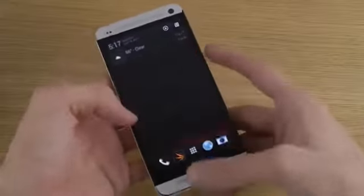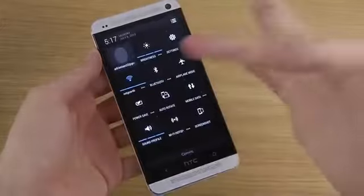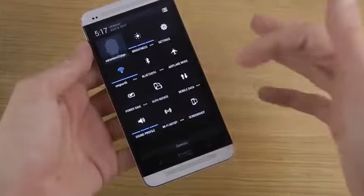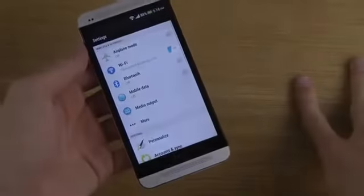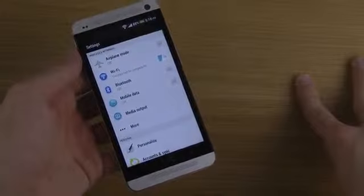Also, they now have quick settings. When you go down, you have a new button over here, so you quickly have some toggles: airplane mode, Bluetooth, auto-rotate, power save, Wi-Fi, mobile data, screenshot, Wi-Fi hotspot, and sound profile. And also a quick little button to go straight into the settings area.